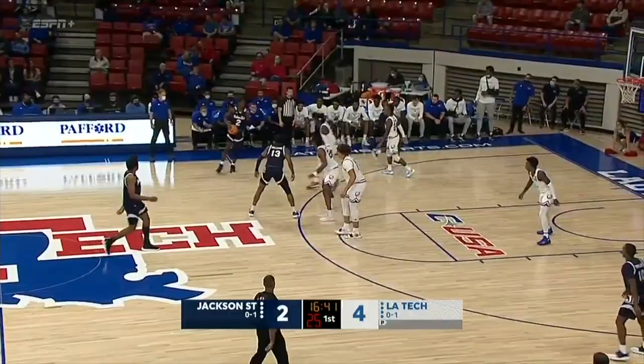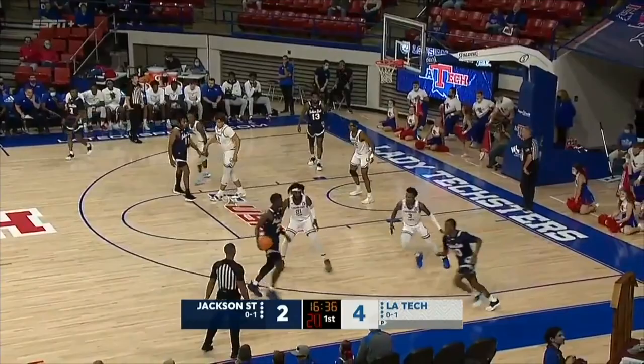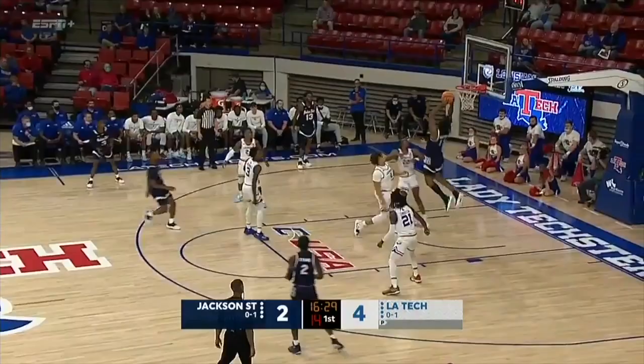Lofton guarding and McInnis scores over him. Kenneth Lofton, a 6'7 freshman — he packs 275 pounds, maybe a couple of Whoppers more than that. And he can move and he is strong. But there's no defense against that.